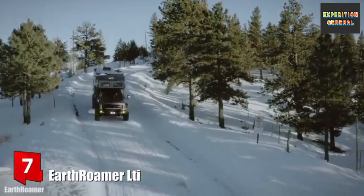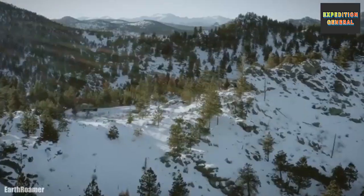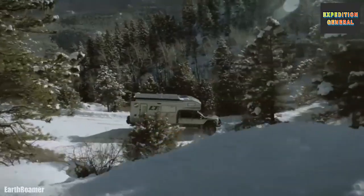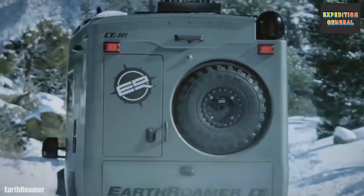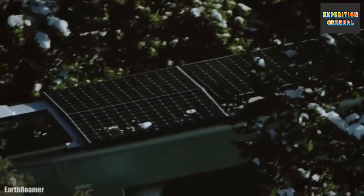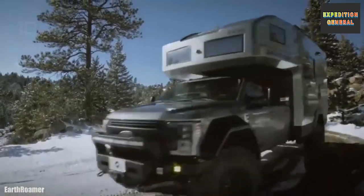Earthroamer LTI is a new generation vehicle built on the chassis of a Ford F550. It is designed to be self-sufficient and to adapt to any type of environment. It measures 8.8 meters long by 3.6 meters high and weighs 9.5 tons. It has an engine with 330 horsepower and a torque of 750 Newton meters.